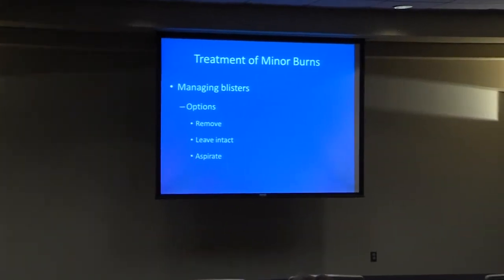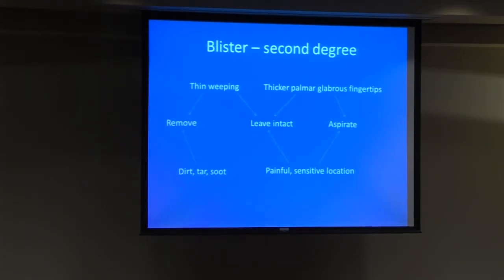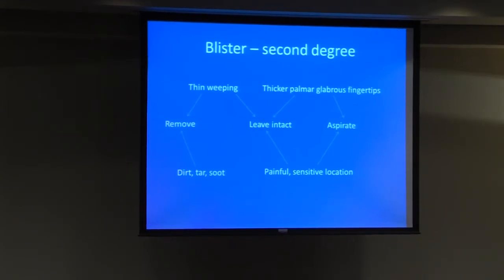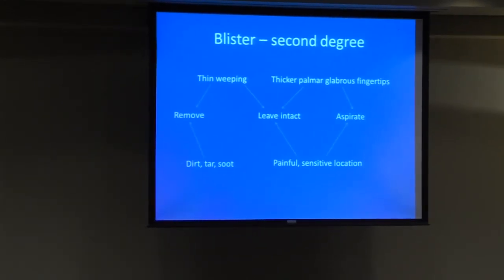Let's talk about minor burns and what to do with a blister. Your options are to remove it, leave it intact, or aspirate it — it's pretty much that simple. If you have a thin weeping blister, we usually go ahead and remove it because it's going to cause a lot of drainage and be difficult to manage outpatient. For the dorsum of the hand or other locations with thin weeping blisters, we'll go ahead and remove it. If it's thicker on the palm side of the hand or fingertips, we'll usually leave those intact or aspirate them, then cover everything with topical antibiotics such as silver sulfadiazine.